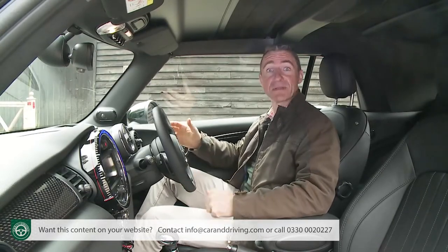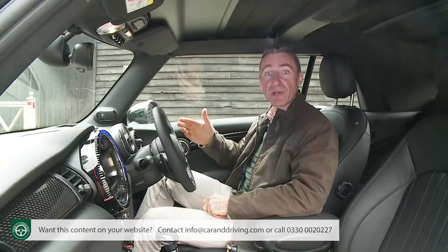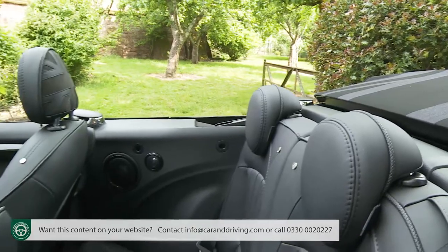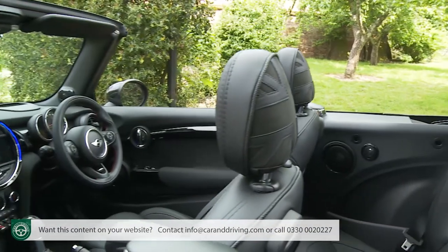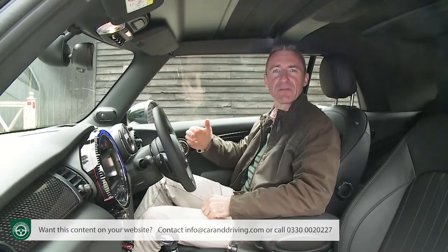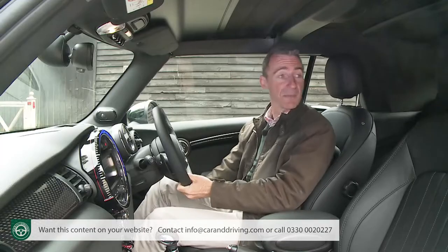Settle into the firm but supportive cushioning of the driver's seat and the first thing that might be apparent is how low you sit in the car. If you come to this third-generation model from an older Mini convertible, your next impression might well be to appreciate the more spacious surroundings. The extra height, width and length really tells from this perspective in additional head, leg and shoulder room that gives this version much more of a grown-up feel than previous models could offer.